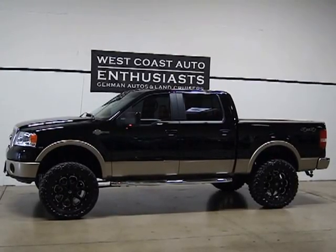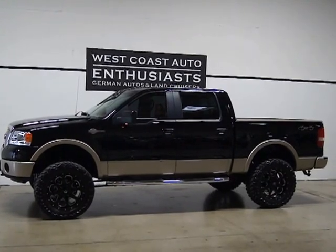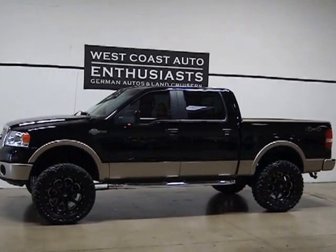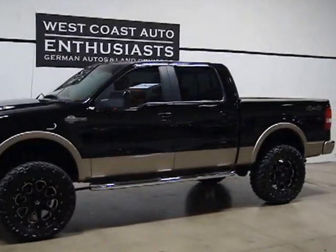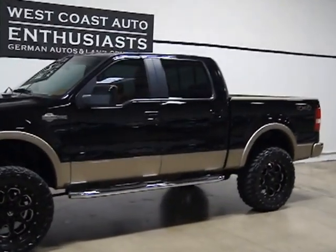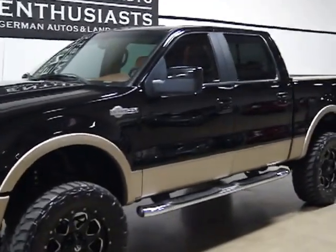Thank you for visiting West Coast Auto Enthusiast. Today we're featuring a 2008 Ford F-150 King Ranch SuperCrew. The SuperCrew is a full-size back cab with a six-foot bed. The King Ranch Edition is a high-end, top-of-the-line trim for Ford.